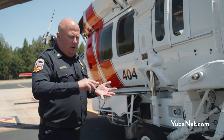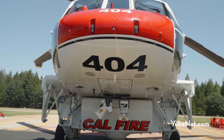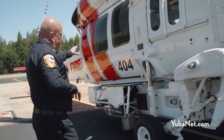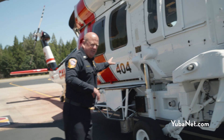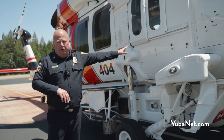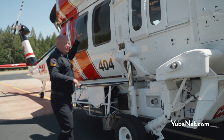It's about getting our aircraft to the scene and dropping the most amount of water possible to protect life and property. This helicopter carries a crew of six firefighters — a pilot, a captain up front, and what we call an operations supervisor, who is responsible for running the rescue hoist.